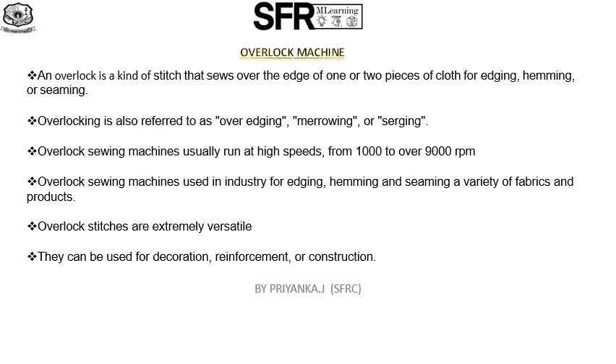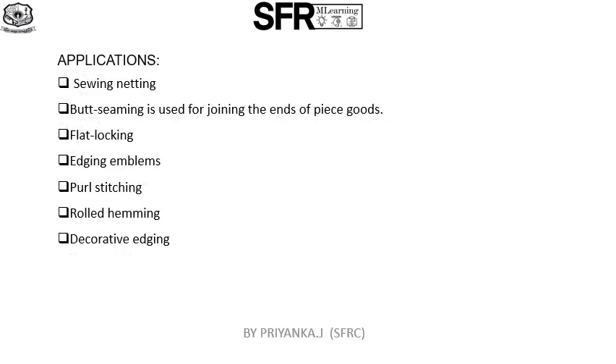Overlock machines are used to sew a wide variety of items, from place mats to draperies and even sportswear. Applications of the overlock machine include sewing knits.